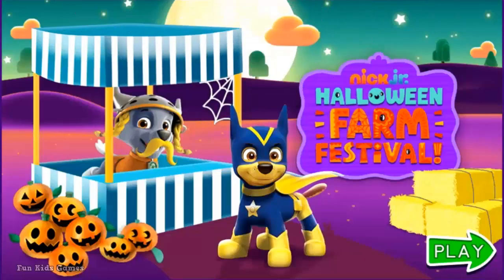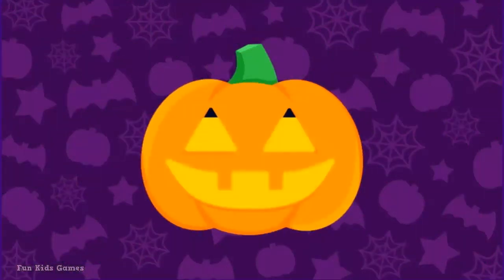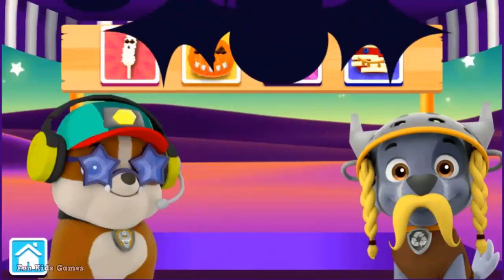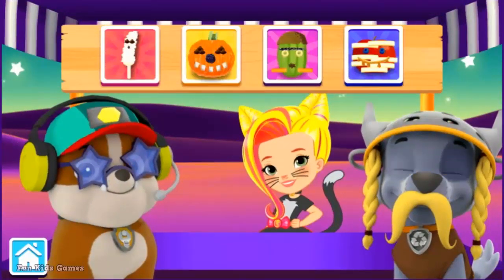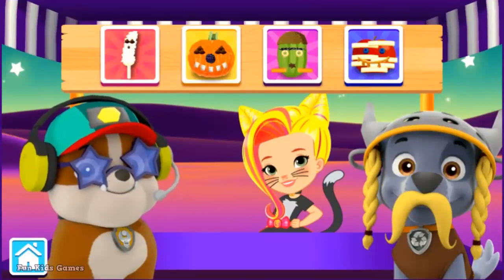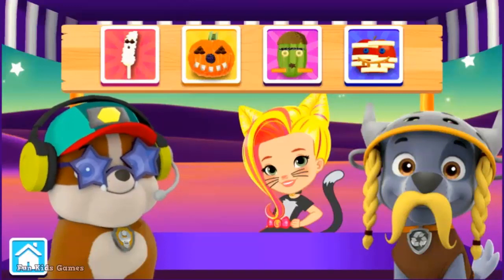PAW Patrol's Spooky Snacks. Click play to start. Welcome to PAW Patrol's Spooky Snacks. Rocky and Rubble are super excited to build up some tasty Halloween treats for our friends. First, click on the snack you'd like to make.